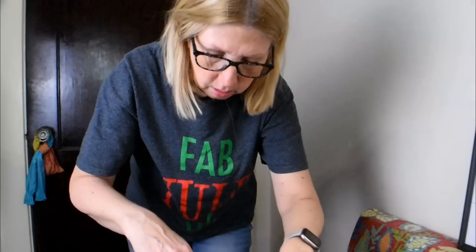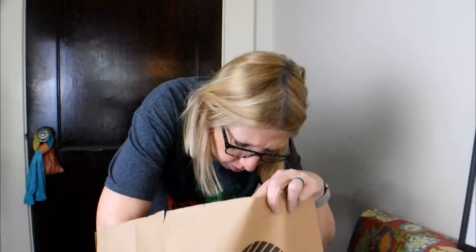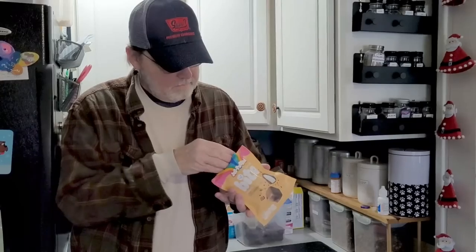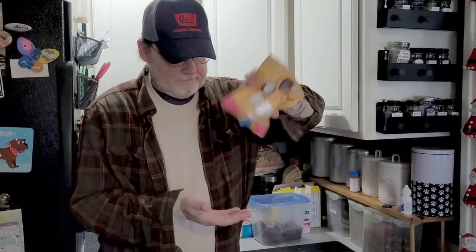Today we have a fabulous Dollar Tree haul for you all. I was just looking for those to haul for our friends. You ate them all? I swear I haven't had one. Who ate them?